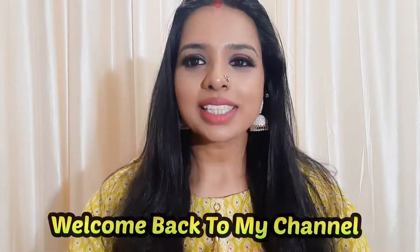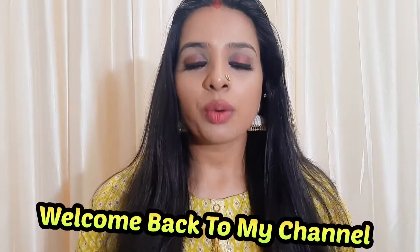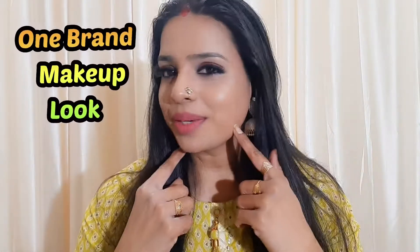Hello everyone, welcome back to another video. So guys, I hope you are all good. I hope you all know that I am doing a one brand makeup look. Yes guys, so what I have created is a one brand makeup look, and NYB will be in the title. I hope you like this look and this video.